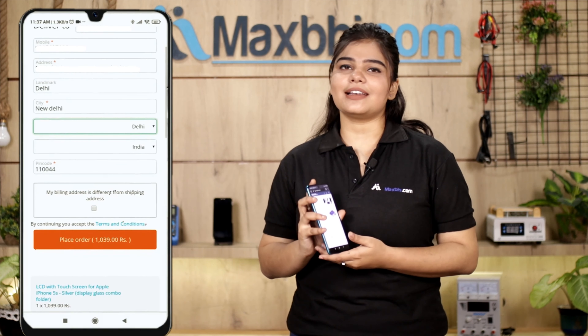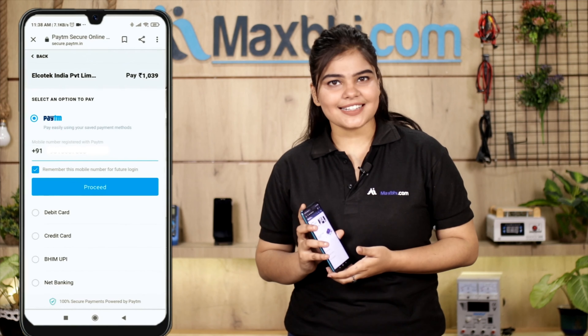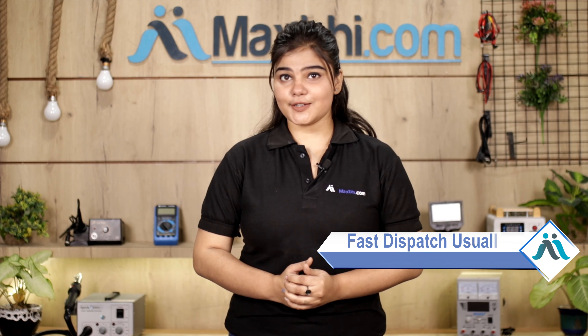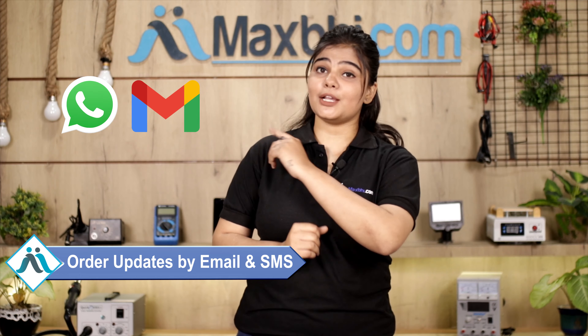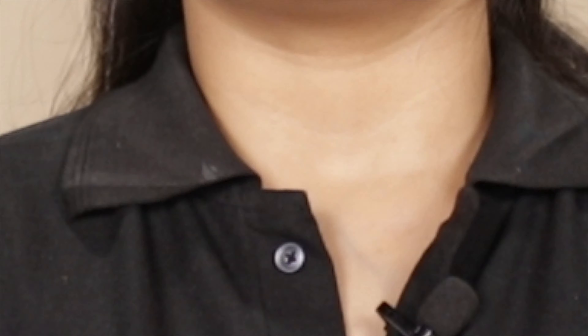Ordering from MaxBee.com is very easy and simple. Once your payment is done and your order is processed, it will be safely packed and dispatched within 1 to 2 days. Shipping is free, so you just have to pay for the product and nothing else.